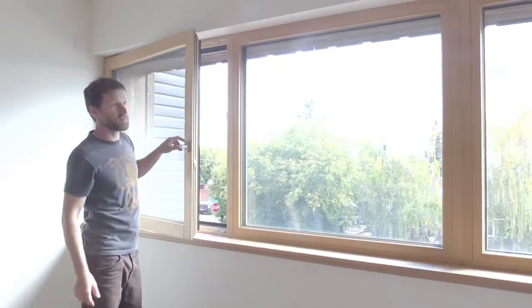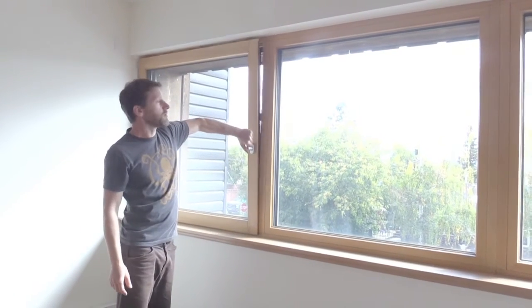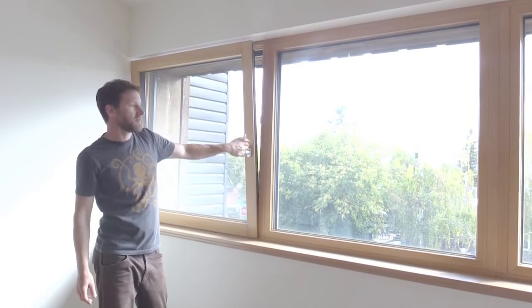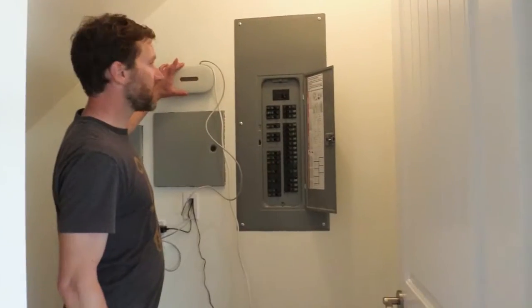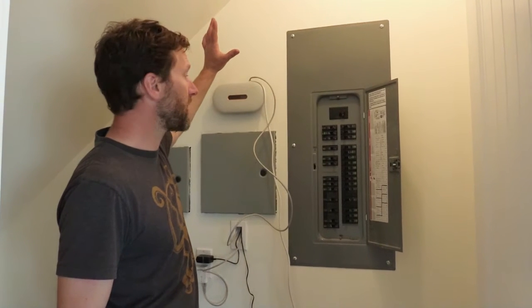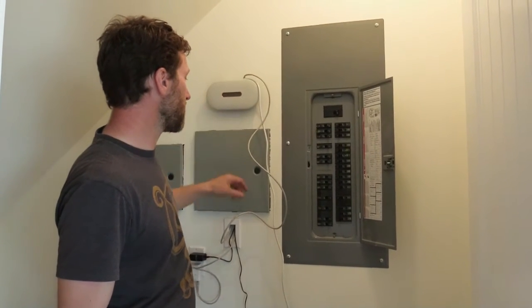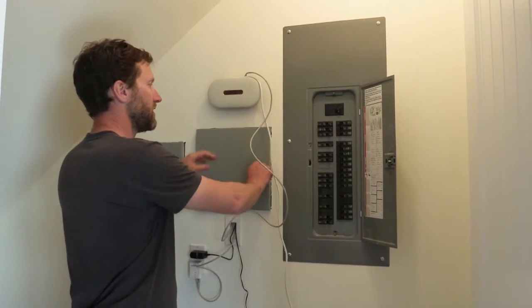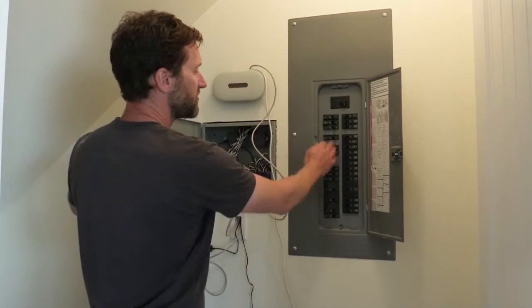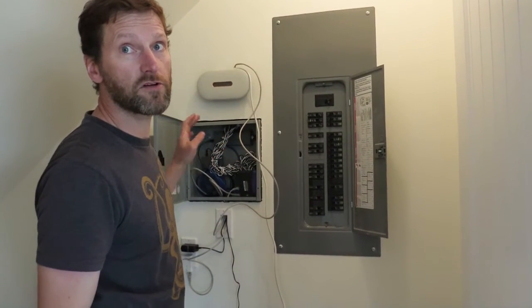The fact that they're all tilt and turn — you can open them up wide or just have them open a little bit for ventilation. This device here is hooked up wirelessly to the photovoltaic panels, the PV panels on the roof, and it's monitoring the energy production. Energy usage from each and every one of these circuits is also sent out and being monitored by the city.